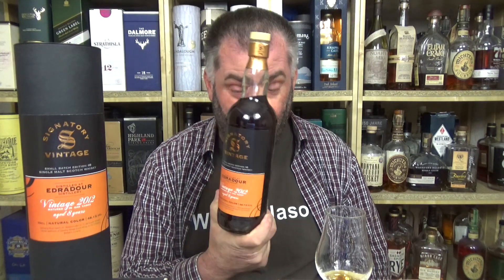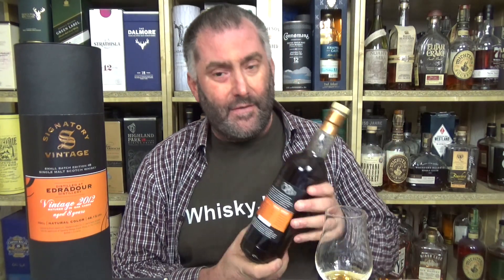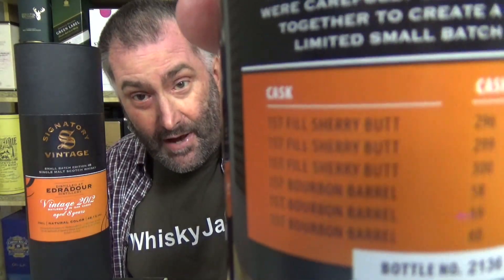First of all, look at the color — very, very dark. And if you look at the back of the label, I think this is fabulous. You actually have all six casks that were used here. We have a total of three bourbon barrels: barrel numbers 58, 59, and 60, all distilled on the 4th of February 2012. We also have three first-fill sherry butts. Cask number 296 was distilled on the 16th of June 2012, and cask numbers 299 and 300 were both distilled on the 20th of June 2012. It was then bottled on the 4th of August 2020.